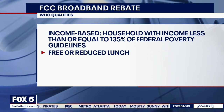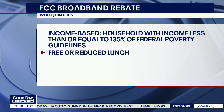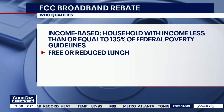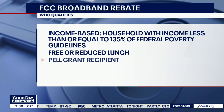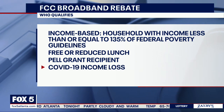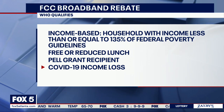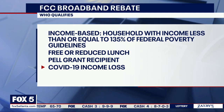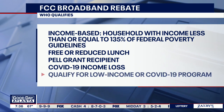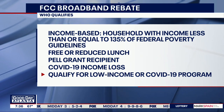You can also qualify if you were approved to receive benefits under the current award year for some other low-income benefits. Also, if you've received a federal Pell Grant in the current year, you qualify. If you experienced a substantial loss of income since February 29, 2020, the income thresholds are high — $99,000 for a single filer or $198,000 for joint — and if you meet the criteria for another provider's low-income or COVID-19 program.